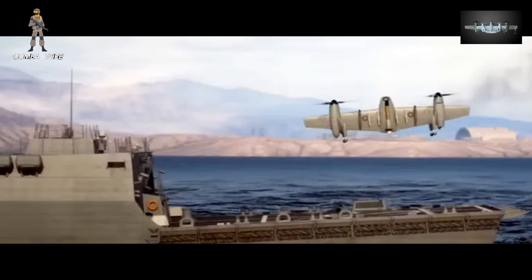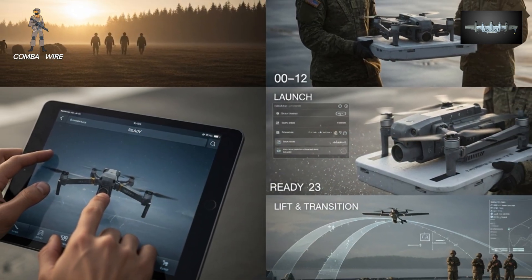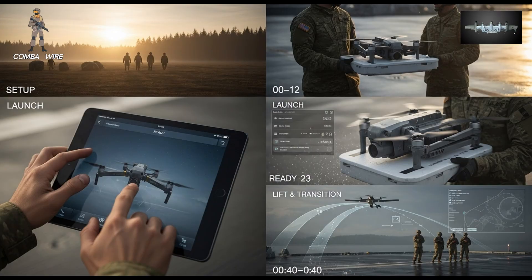As it moves across the battle space, it can seamlessly switch control between units — one brigade handing it off to another, each using it for their own mission need.